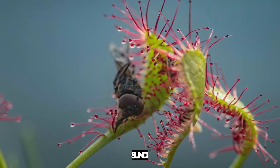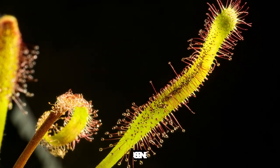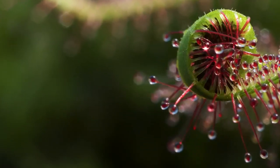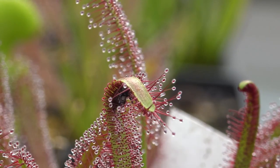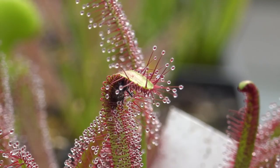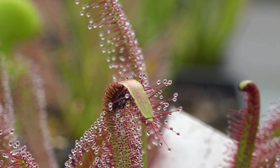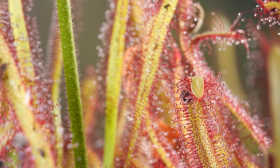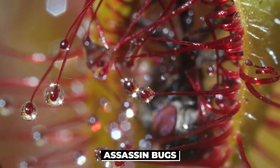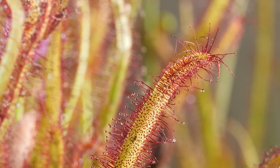Another honorable mention is the sundew. The plant has long tentacles that protrude from its leaves, and along the edges of the tentacles are nectar drops that glimmer like dew in the sunlight. Attracted to nectar, the insect lands on the tentacles and gets stuck because the plant produces an adhesive that won't let it go. The tentacles then surround the insect and stifle it. An interesting fact: assassin bugs that hide on the plant feed on the captured insect and are amazingly safe from the plant's toxic secretions.